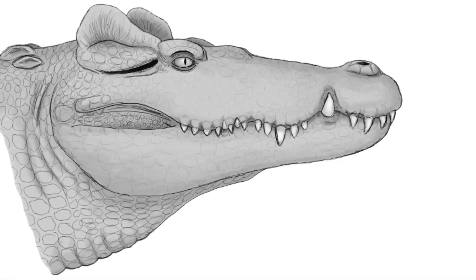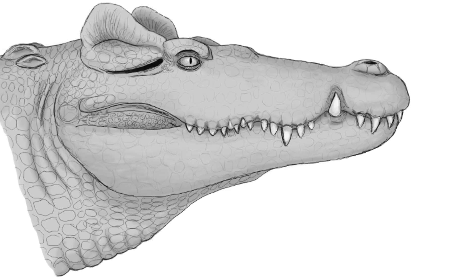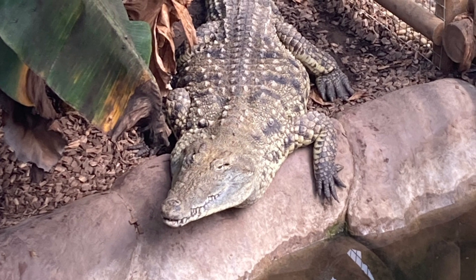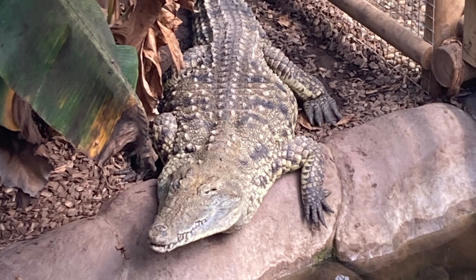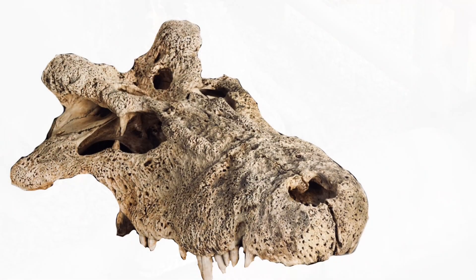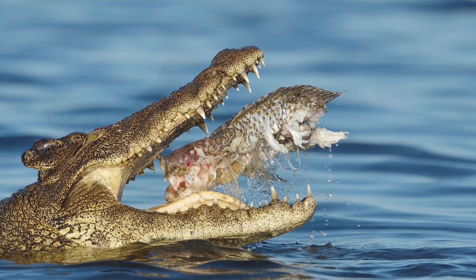The extinction of the Voay is a controversial topic that's had much speculation over the years. Initially, it was speculated that they went extinct due to the migration of the Nile crocodiles into Madagascar. But it seems 6000 years before the Voay's extinction, the Nile crocodile was certainly living on the island, perhaps alongside the Voay.